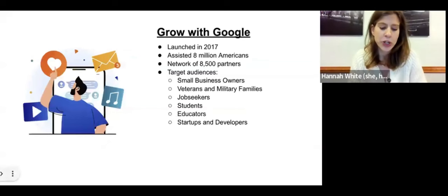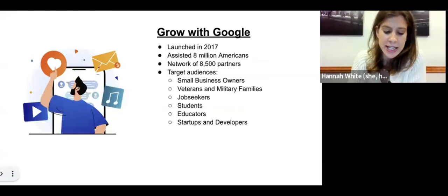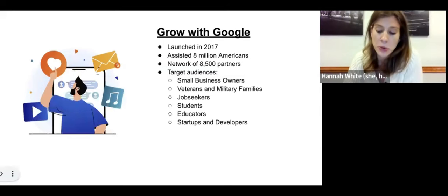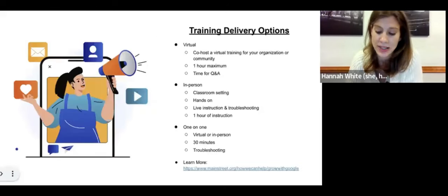Just a few words of background before we dive in. Launched in 2017, Grow with Google helps people across the United States grow their skills, careers, and businesses by offering free tools, trainings, and events. So far, they have provided free digital skills training to an amazing 8 million Americans and counting through a network of 8,500 partners.